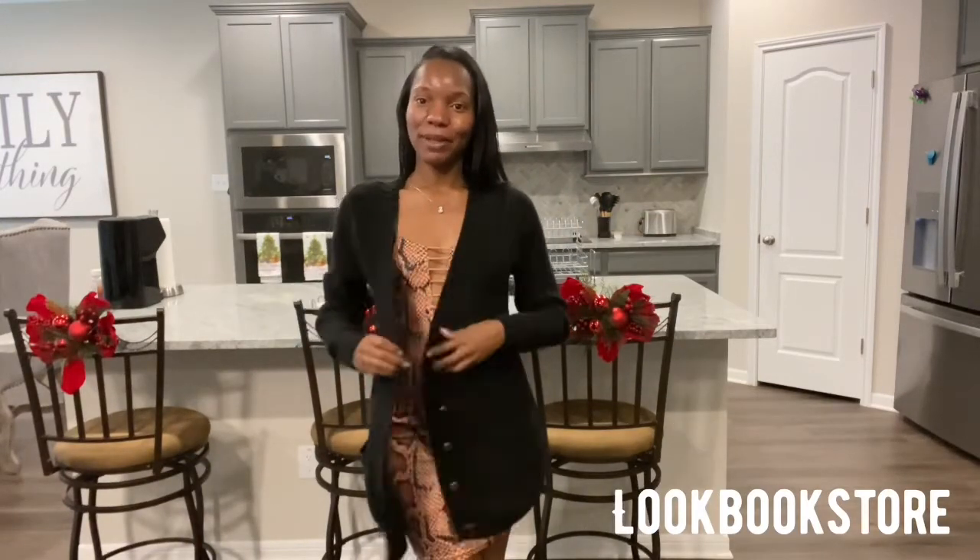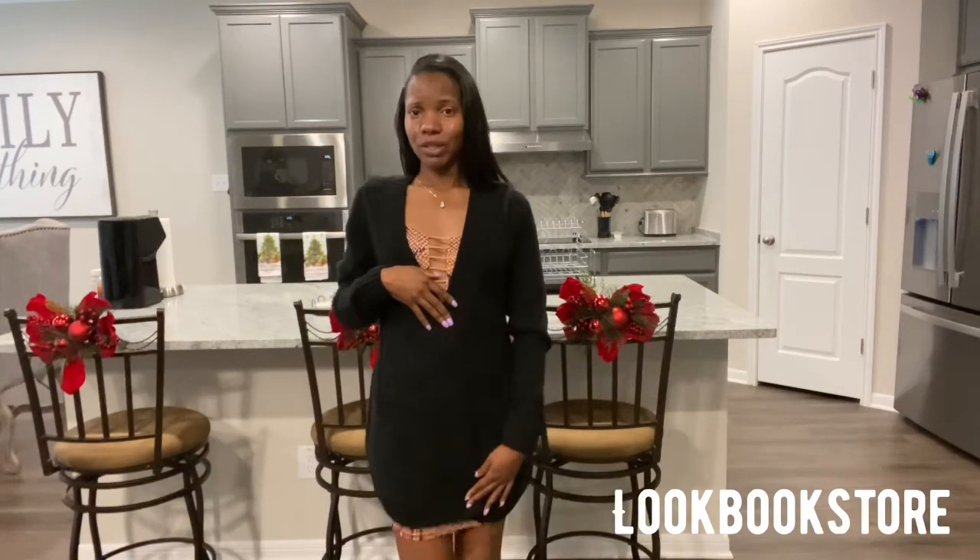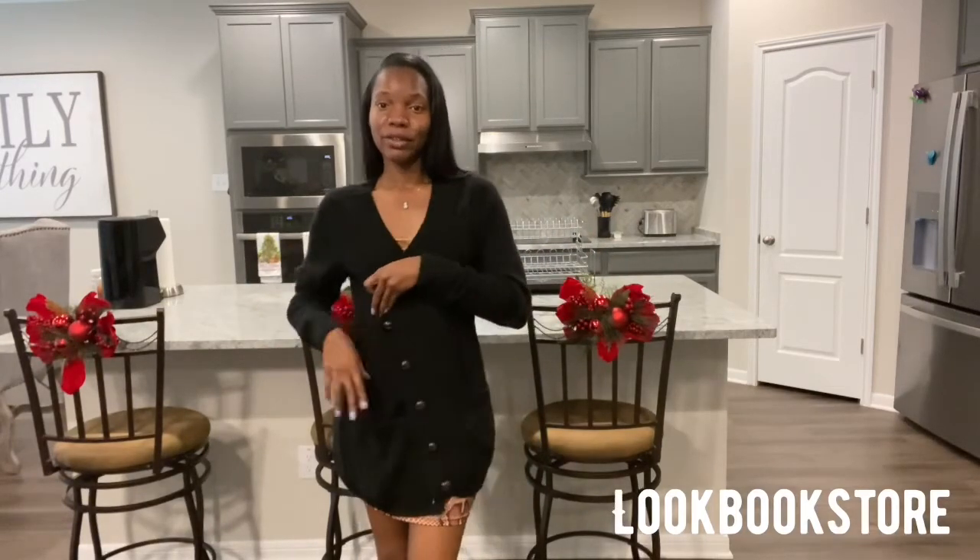I also got a similar sweater in black. This one doesn't have the split on the side but it's just as cute — I think it even matches better. The other one is mustard yellow, which is a super cute color, but this one is black and y'all know black goes with everything, so you definitely need a black one in your closet for winter. You can button it all the way down, and honestly this specific outfit would look great with some thigh-high boots.